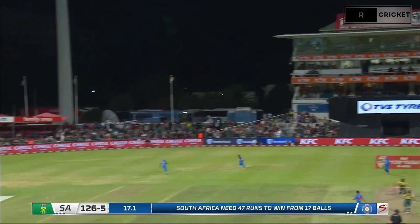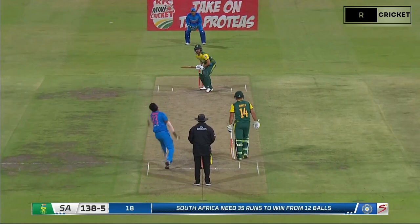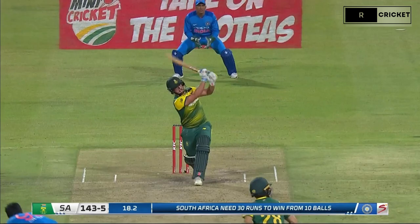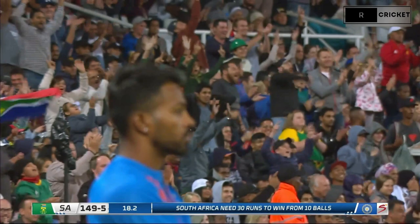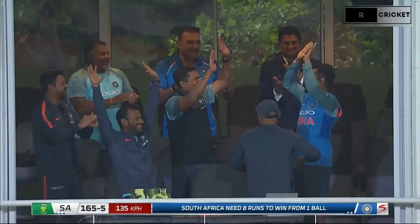This one down to a vacant third man and skipping away for a boundary. 10 off two. 35 from 12. Whipped away and whipped away beautifully — that is a good shot. Clived up for six, that's gone for six — he has hit that superbly. Kumar, full delivery, hit high in the air. The catch is going to be taken, and India win this game.